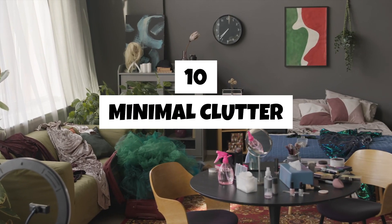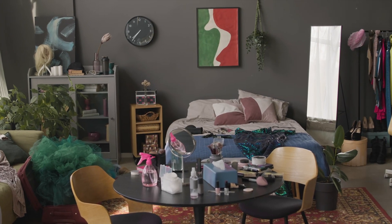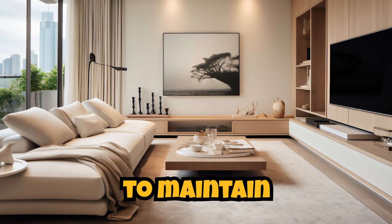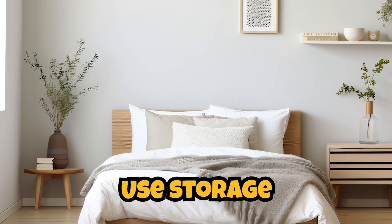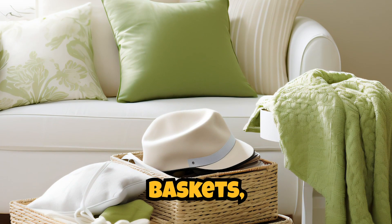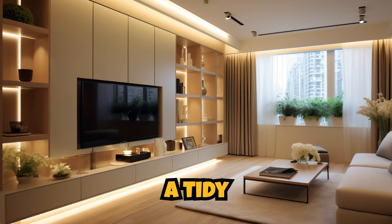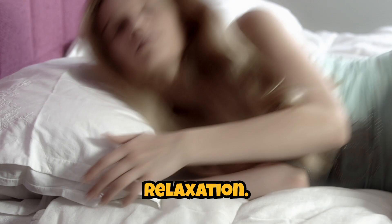Ten. Minimal clutter. Keep the bedroom clutter-free to maintain a calming and cozy atmosphere. Use storage solutions like baskets, bins, or a storage ottoman to organize belongings. A tidy space contributes to a sense of relaxation.